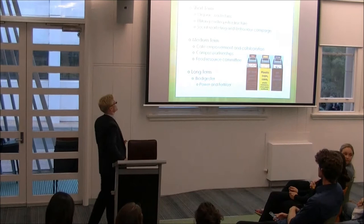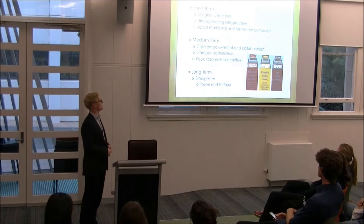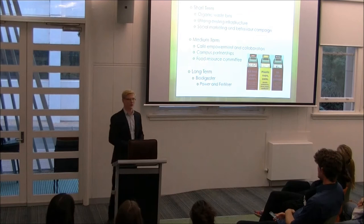Our solution is a three-tier approach: short, medium, and long-term. In the short term, we're going to create a social marketing and behavioural awareness campaign around the university, showing students how to become more bio-friendly. We'll introduce organic waste bins — instead of a two-tier bin, a three-tier bin where you put your fruit, sandwiches, and any leftover organic waste.